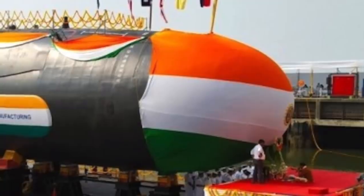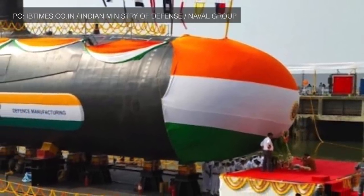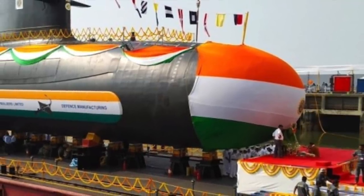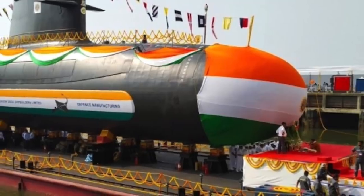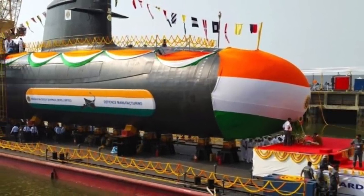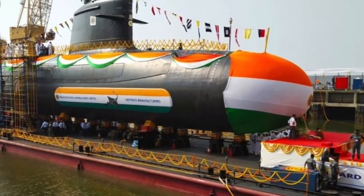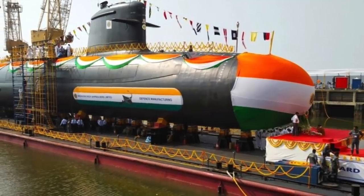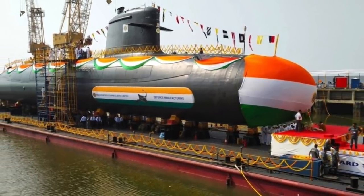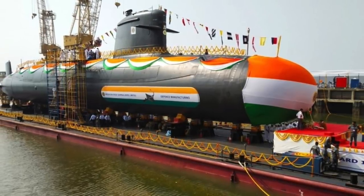INS Vela will add much-needed teeth to the Indian submarine force. The Indian Navy had planned to build 24 new submarines, divided into three parts: 6 Kalvari submarines under Project 75, 6 more submarines under Project 75I, and 12 to be manufactured indigenously. With INS Vela, the 4th Kalvari submarine, now being launched, the first part is working out. It remains to be seen how the other parts work out going forward.